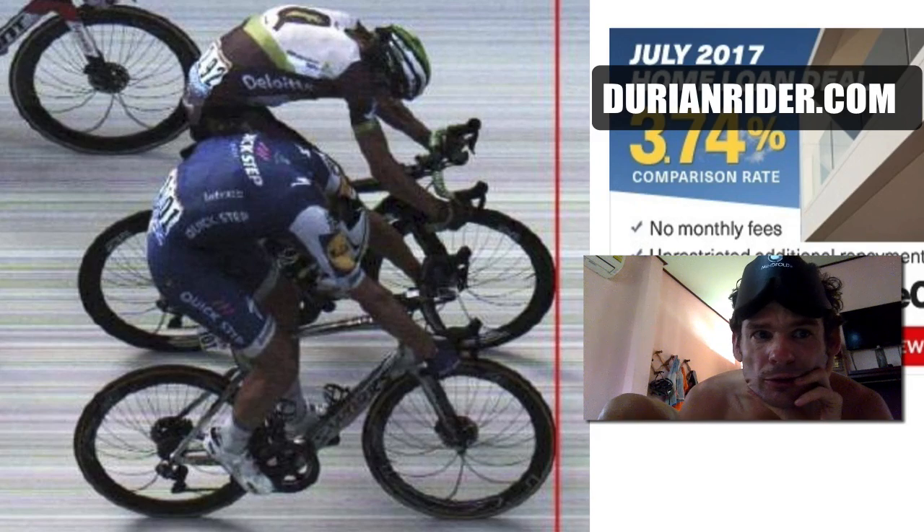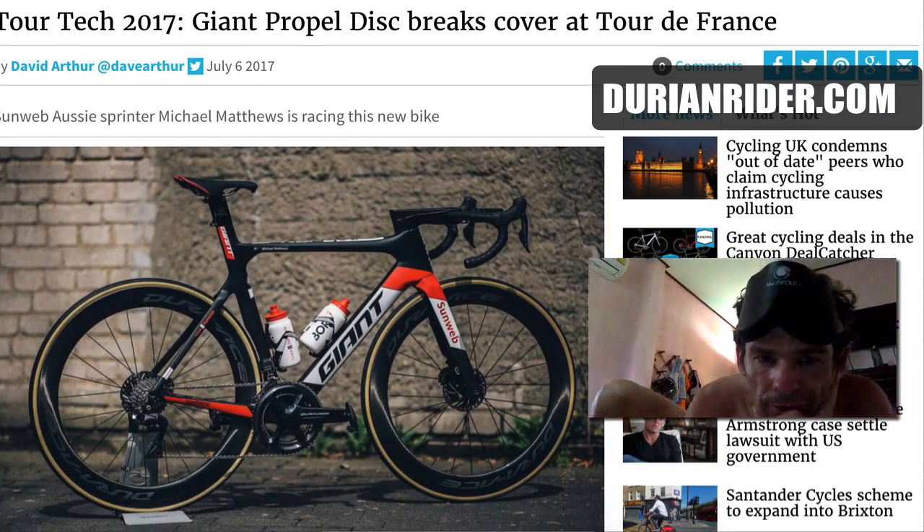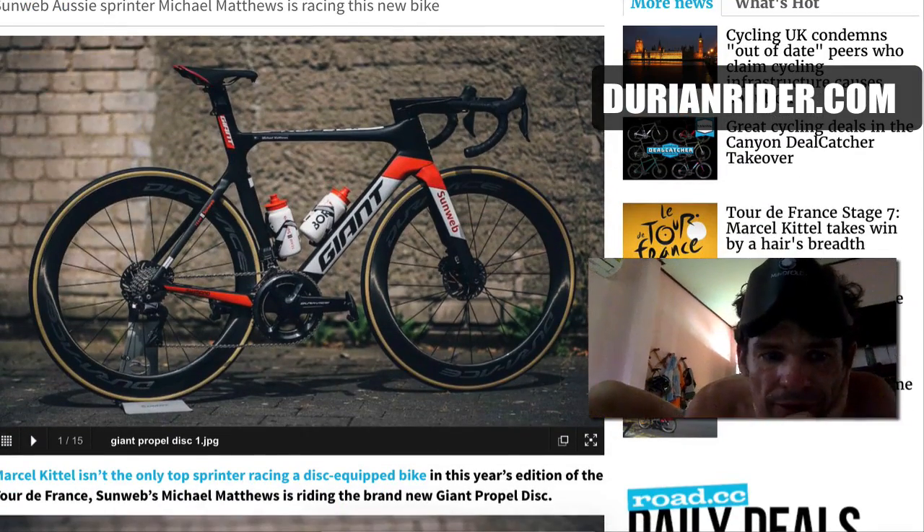So we're going to go to the Giant Propel, and there's nothing on Giant's website just yet, but we have the pictures we got.